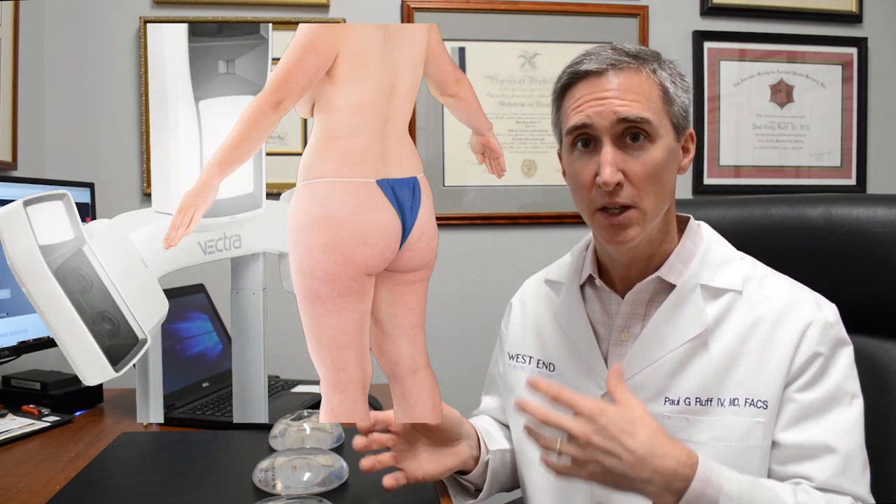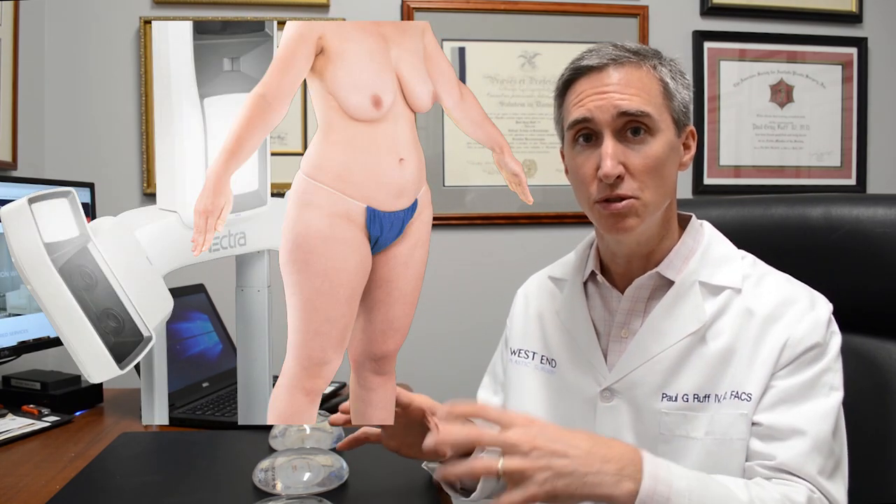The next step is a thorough physical exam. We take a breast exam and also do three-dimensional imaging through the Canfield Vectra system. Utilizing these two pieces of information, we can start to get inside the patient's head and do simulations that show what different implant styles and types look like on their body. This allows me to really start to see what's inside a person's thought process and gives us an idea of what a particular implant style and type will look like in their body.